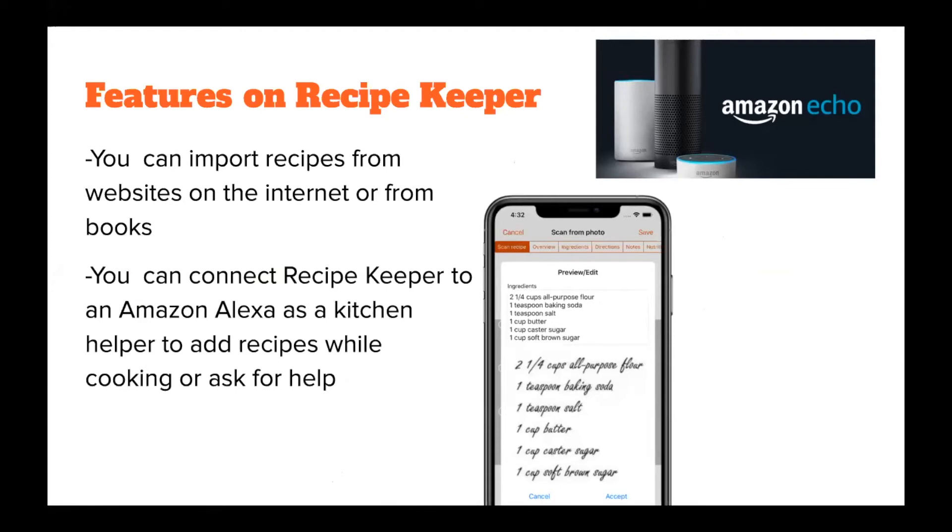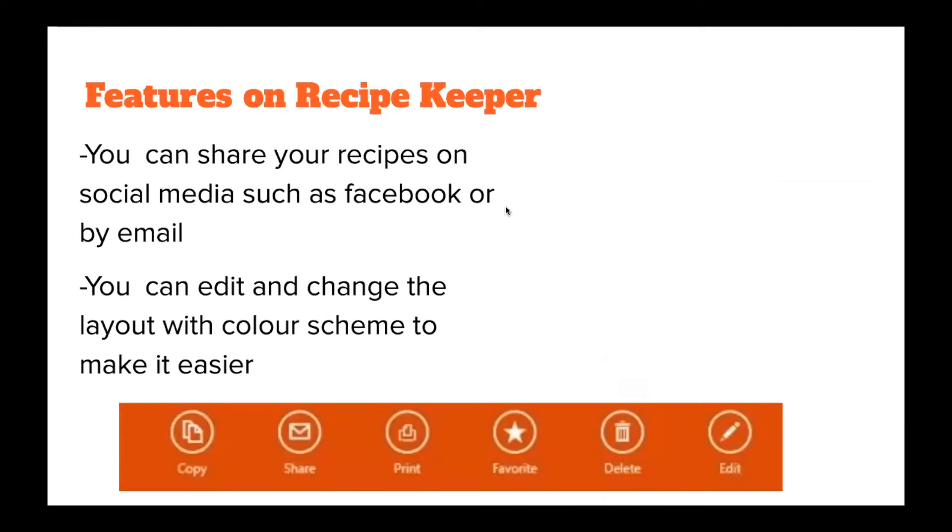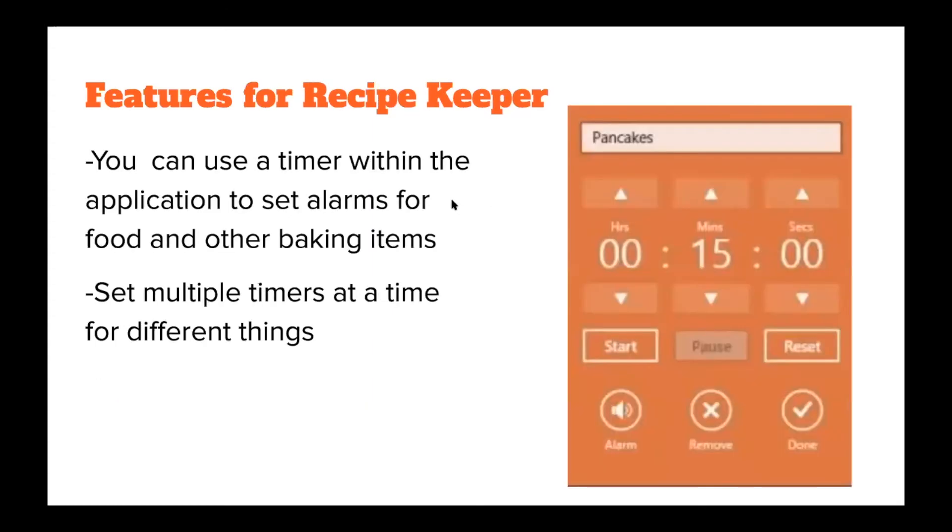You can connect Recipe Keeper to an Amazon Alexa, which can help as a kitchen helper — you can add recipes while cooking or ask for help hands-free. You can share your recipes on social media such as Facebook or by email, and your friends can join you on the app and look at your recipes. You can also edit Recipe Keeper's layout and color scheme to make it easier for you. Additionally, there is a timer in the app so you can set alarms while baking or reminders to go to the store, and you can set multiple timers at a time.